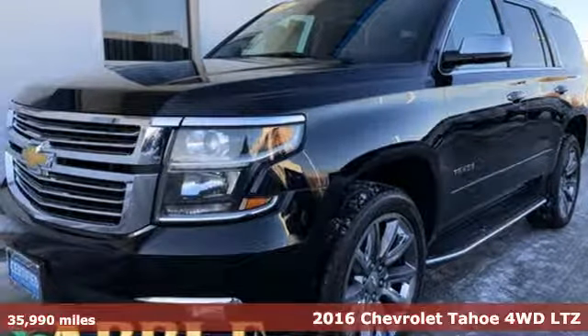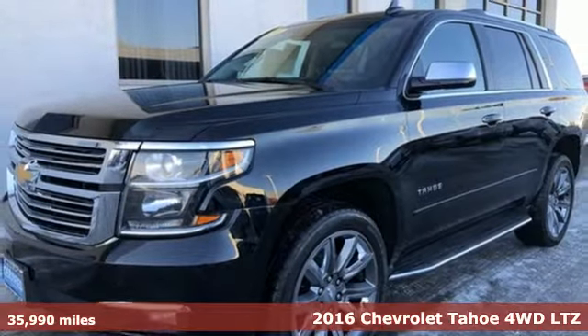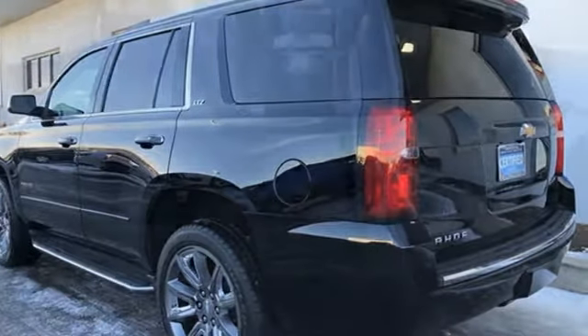Here's a 2016 Chevrolet Tahoe. This award-winning SUV is where premium style and purposeful capability collide. It comes nicely equipped with features you'll love.